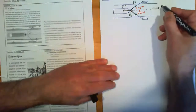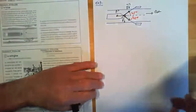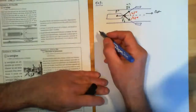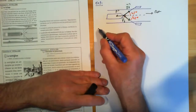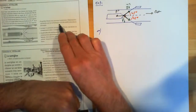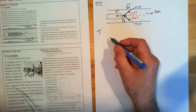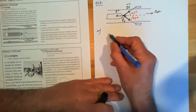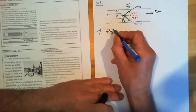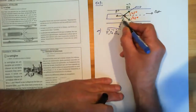La troisième force F est dirigée dans le sens opposé au mouvement. Première question : à quelle force est soumise la péniche ? On vous dit de représenter les forces sur un schéma, vue de profil, sans souci d'échelle. Vue de profil, il y a donc F, F1, F2. Ce sont les trois forces qui viennent de ce schéma-là.